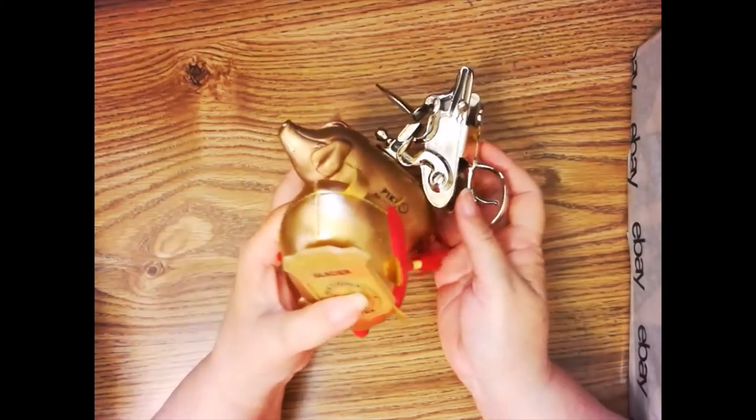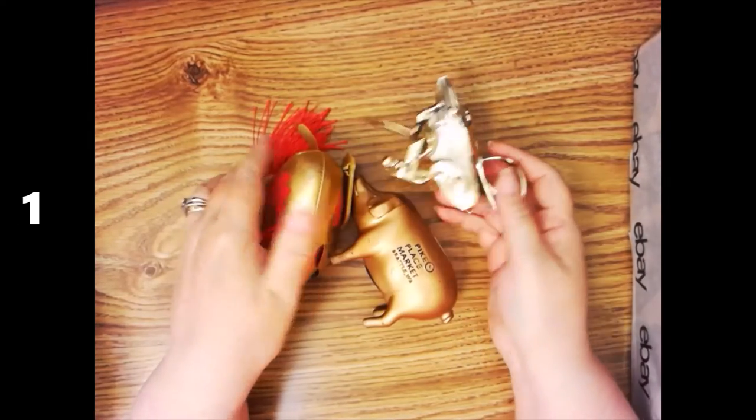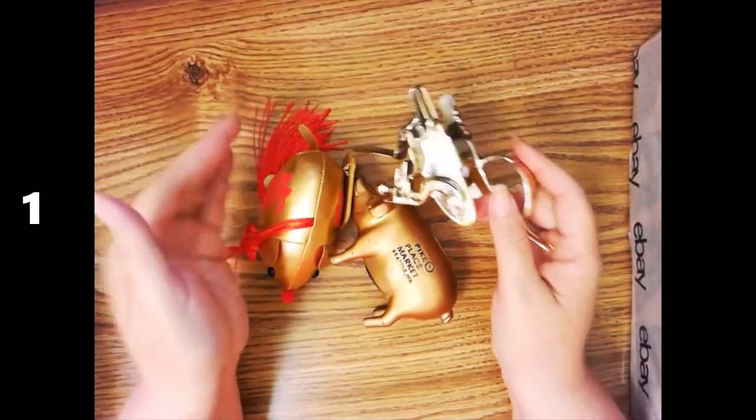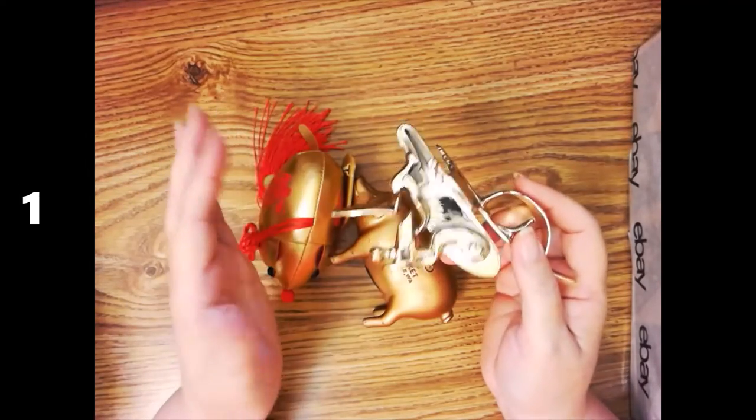The first Fabulous Find was this little baggie of gold items. I got these at Goodwill for $2.99. It was just a bunch of gold things, and you know how I like to pick through bags and buckets of little things. So I said $2.99, I'll take a chance.